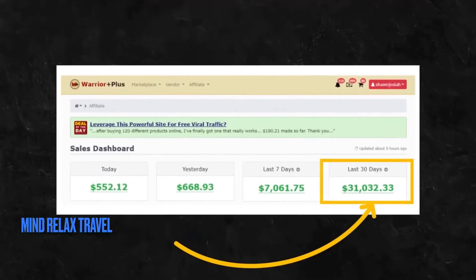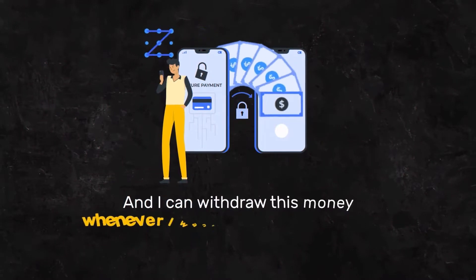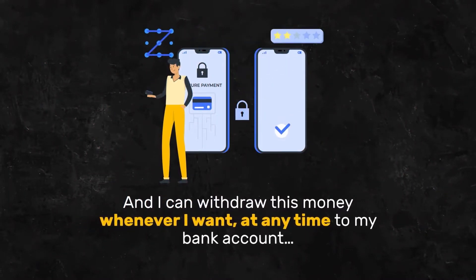Wow. Well, would you look at that? That's a total of $31,032.33 just casually sitting in my online earnings account. And I can withdraw this money whenever I want, at any time, to my bank account.